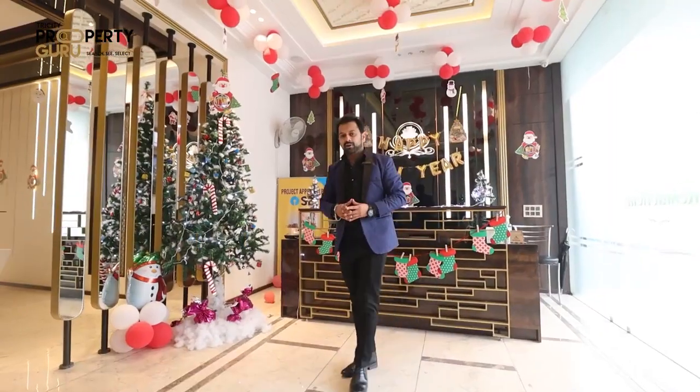Hello everyone, welcome to another video of Tri City Property Guru. I am Arjun Adhikari and today I'm going to review a luxury residential apartment.